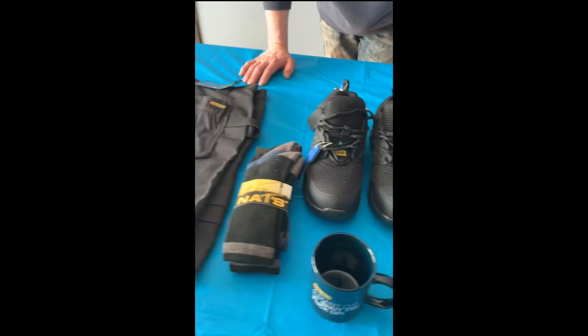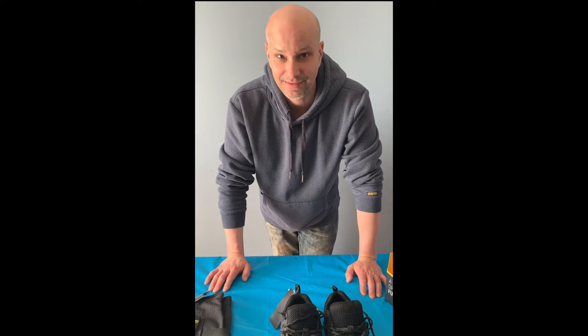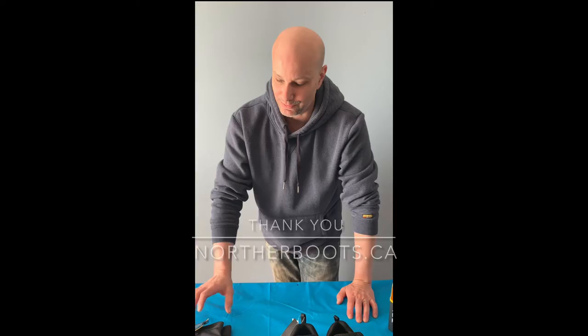You can find my story on Humans of the Trades if you go onto their link — you'll find me. I'm the first person on that site. As you scroll down you'll see me on there at Mike's Tool Fun. Thank you again, Northern Boots. This is amazing. Thank you so much guys.